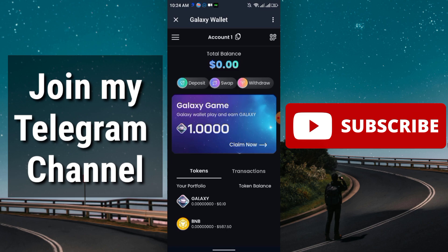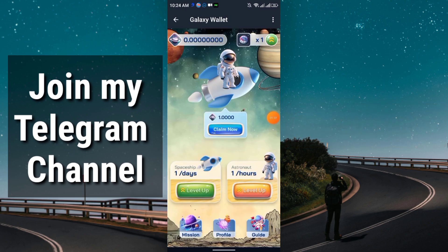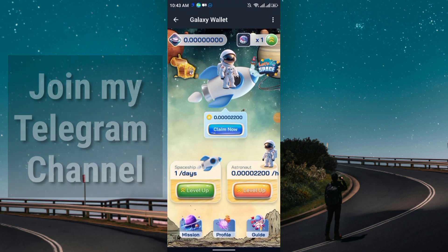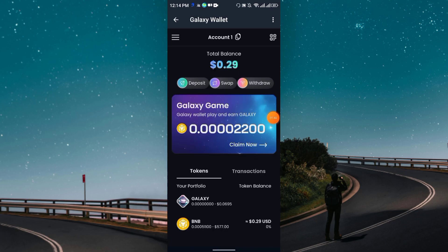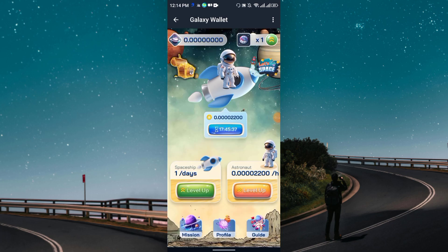Just click 'Create Account' and then click 'Claim Now.' If you are able to claim, you can instantly get one Galaxy Token. Remember, there is some BNB fee required. At the very first time you can claim without BNB fee just by completing some missions. Here you see the mission section — just click on 'Mission' to get started.